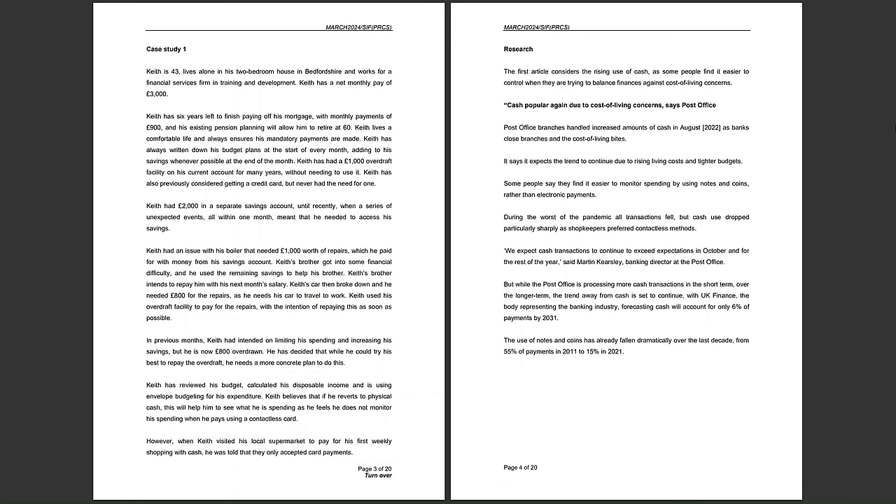Keith has always written down his budget plans at the start of every month, adding to his savings whenever possible. He has had a £1,000 overdraft facility on his current account for many years without needing to use it, and has previously considered getting a credit card but never had the need for one — probably due to his budgeting. His credit rating is likely relatively good given he's consistently making mortgage repayments.